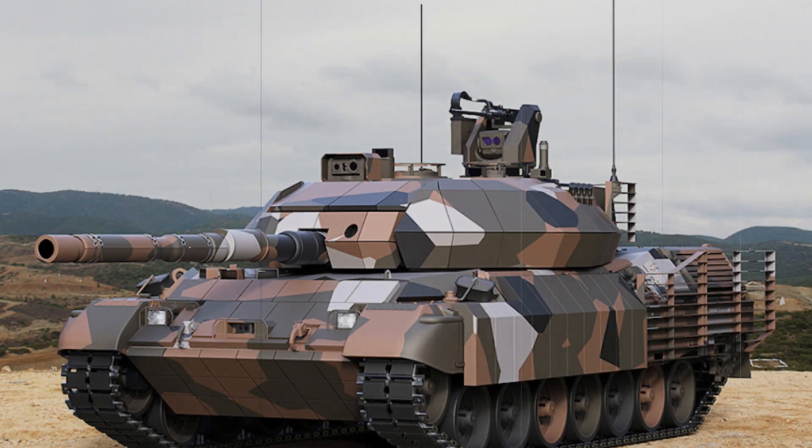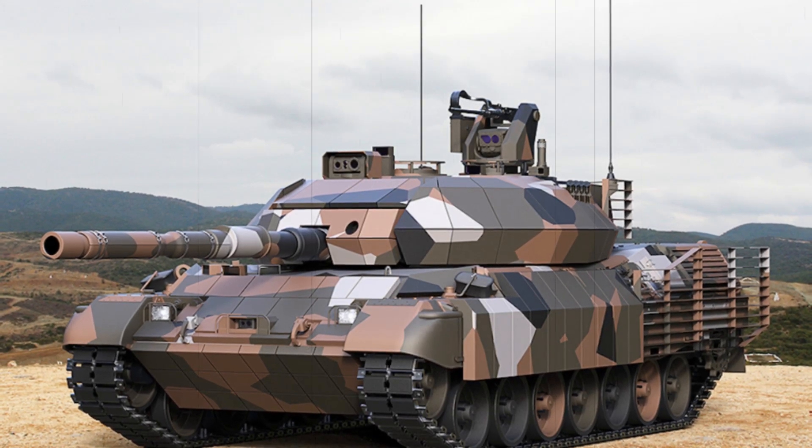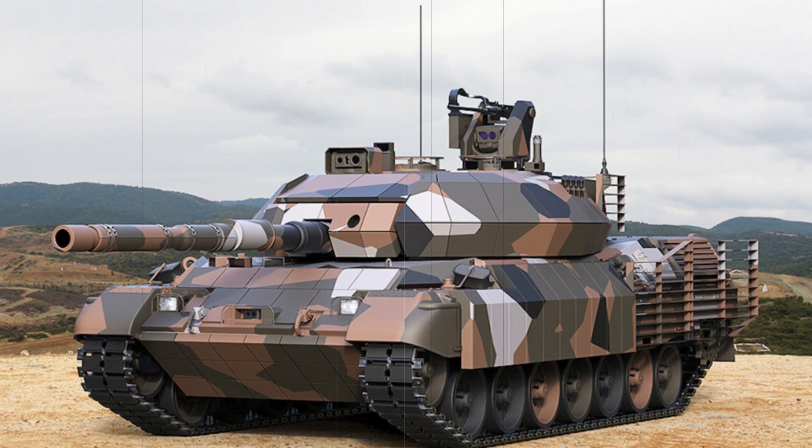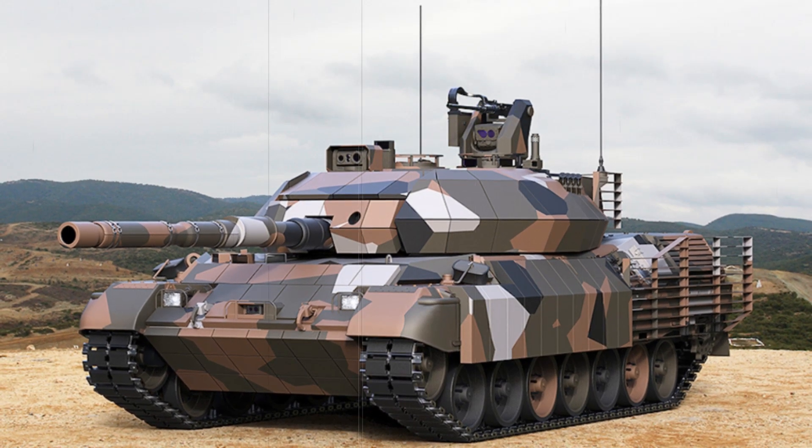By retrofitting its existing fleet of tanks, Greece is ensuring that the Leopard 1A5 remains a formidable force on the battlefield for years to come, without the need for costly replacements.